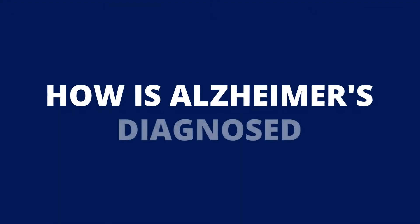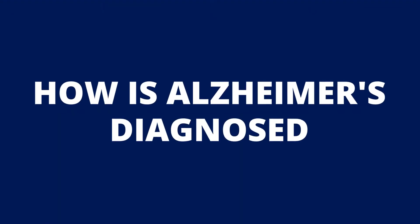Welcome to This is Getting Old. I'm your host, Melissa B, PhD, and today we're going to be talking about how we actually get to a diagnosis of Alzheimer's.